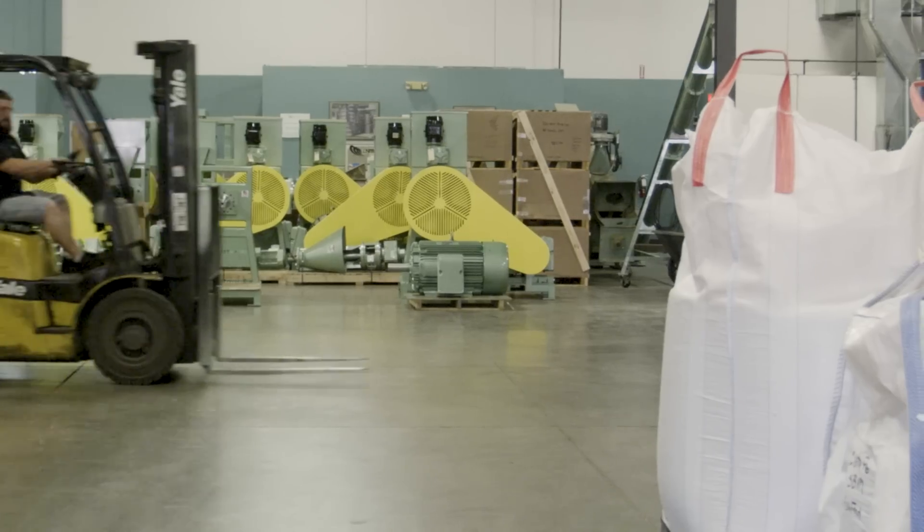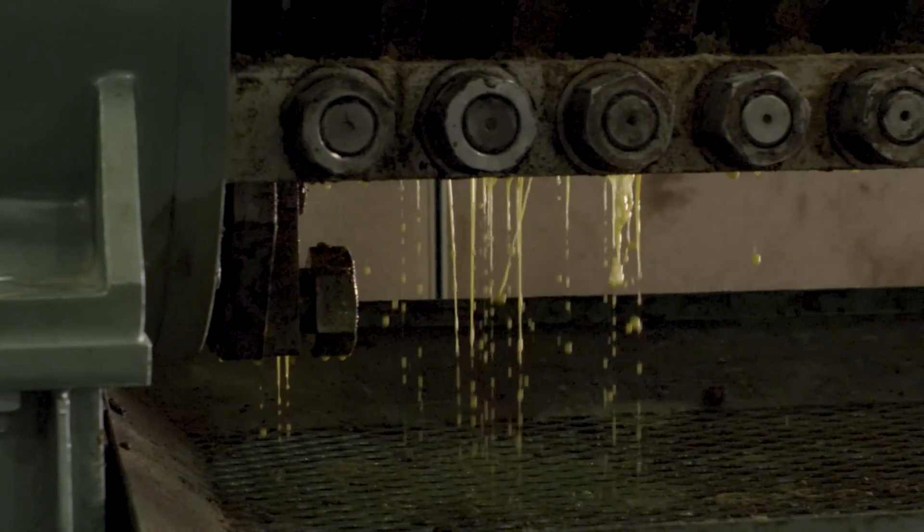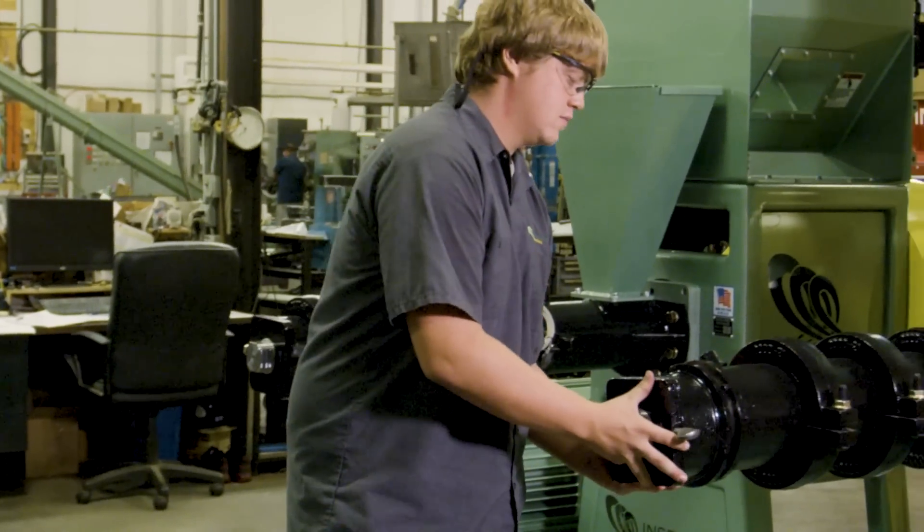Our USA-built, precision-crafted equipment produces nutrient-dense, animal-first ingredients, and they're engineered for decades of use with minimal downtime.